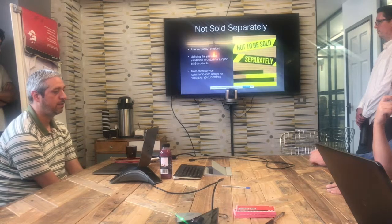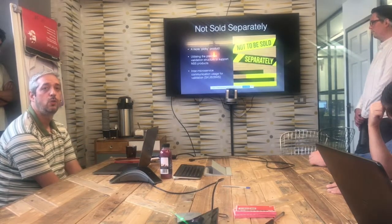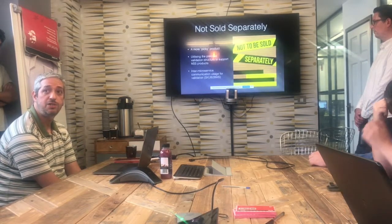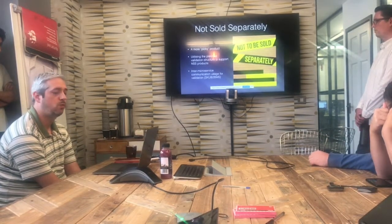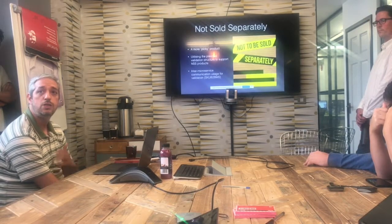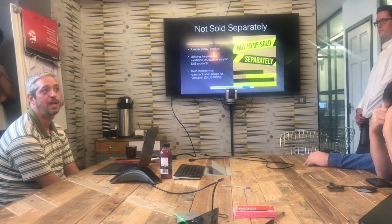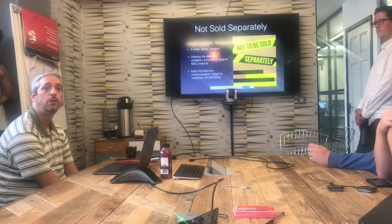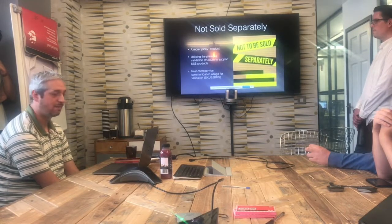There was another task that we had to update: the product validations currently done in SKU-based. We utilised internal microservice communication so that SKU-based can now speak to the basket microservice and check if we have products in the basket, allowing the NSS product to be added.